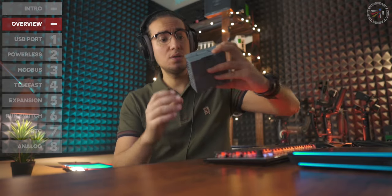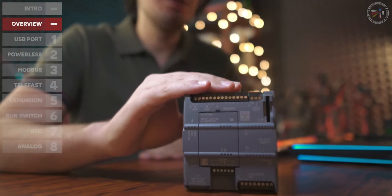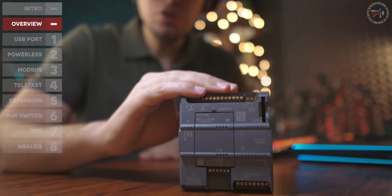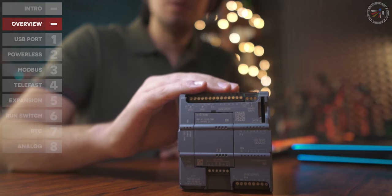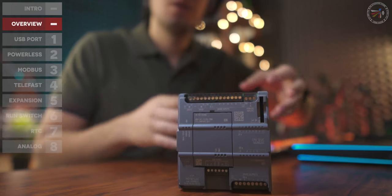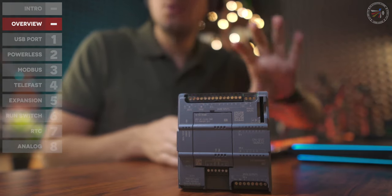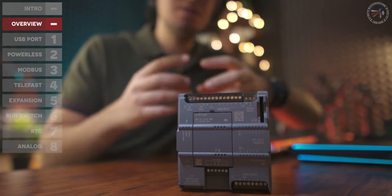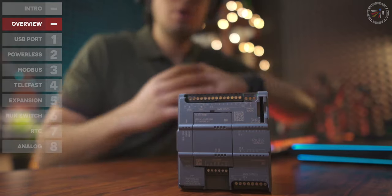Today I would review the Modicon M221 and show its potential compared to the Siemens S7-1200, the PLC that changed the market almost 9 to 10 years ago as a revolutionary product succeeding the S7-200. In the old days we used medium-sized PLCs not for their IO counts or application size, but only to have decent software features to build and rebuild applications in a faster and more accurate way.